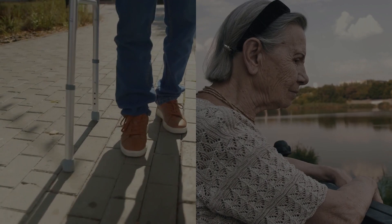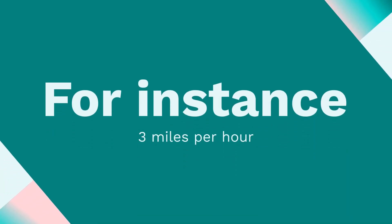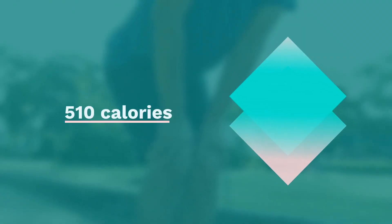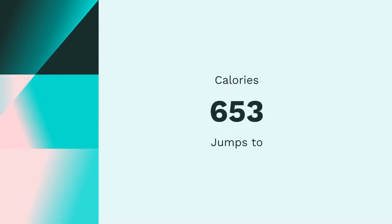Calorie burn varies with several factors including your weight and walking speed. For instance, at 3 miles per hour, a 150-pound person burns 450 calories walking 6 miles. Increase your pace to 4 mph and you'll burn 510 calories. At a brisk 5 mph, that number jumps to 653 calories.